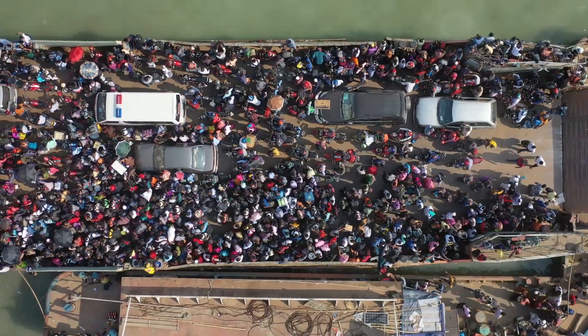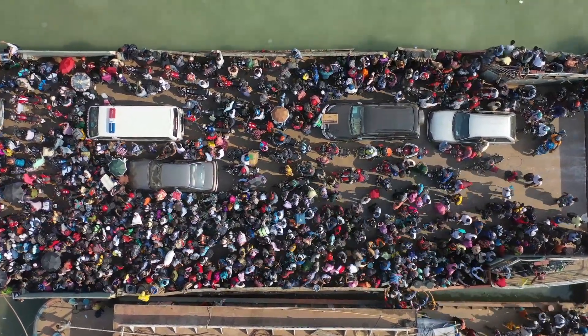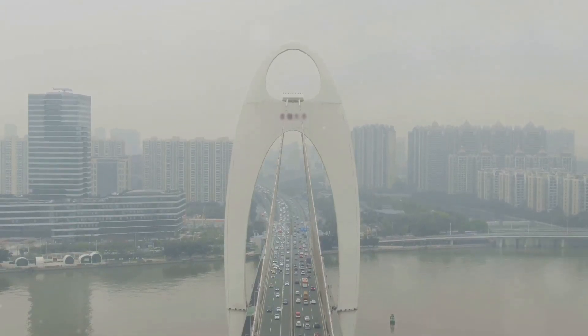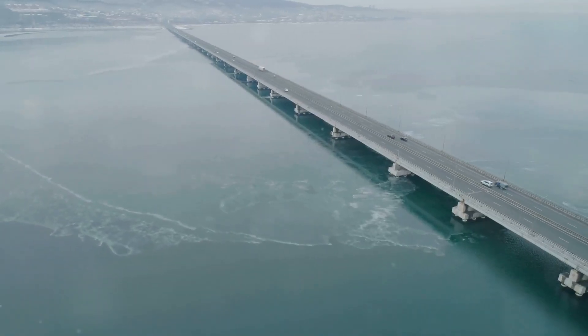Before the bridge, travel between Hong Kong, Zhuhai and Macau was a lengthy affair. Ferries were the only option, and journeys could take hours. The HZMB has transformed travel in the region, slashing travel time significantly — what once took hours now takes minutes.